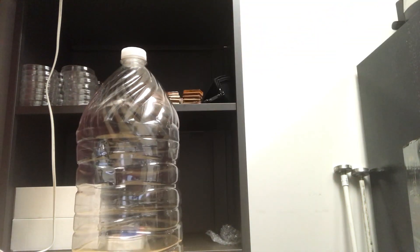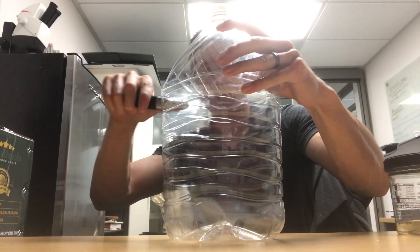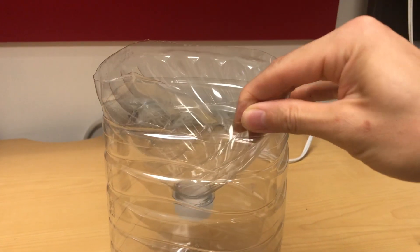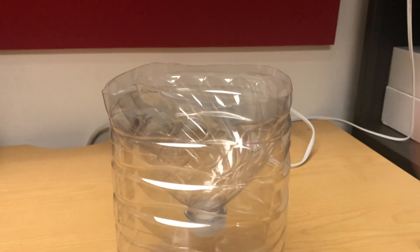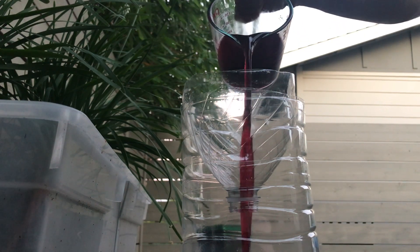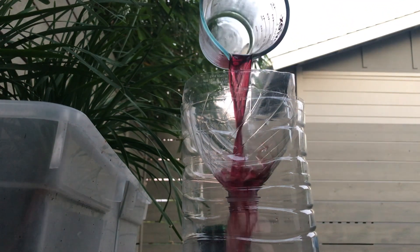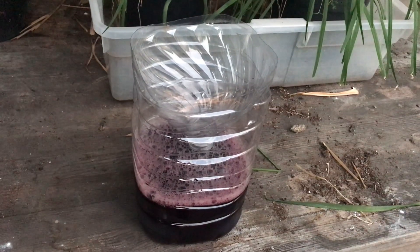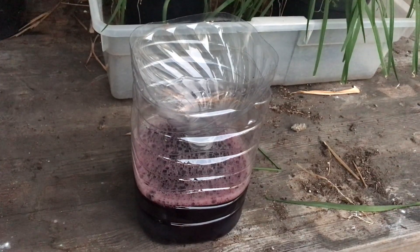Used one-gallon drink jugs work well for constructing traps. First, create a funnel at the top using mesh or another material, or cut the top off the container and invert it into the base. Next, fill the bottom of the container with a few inches of a one-to-one mixture of water and grape or peach juice. Adult beetles are attracted to the fruit juice, will enter through the funnel, and then be unable to exit. Traps like these can catch some adults and help reduce green fruit beetle numbers in your area.